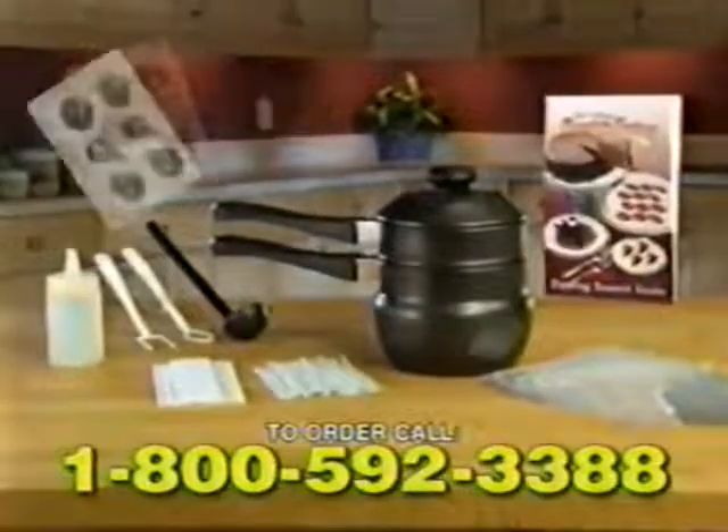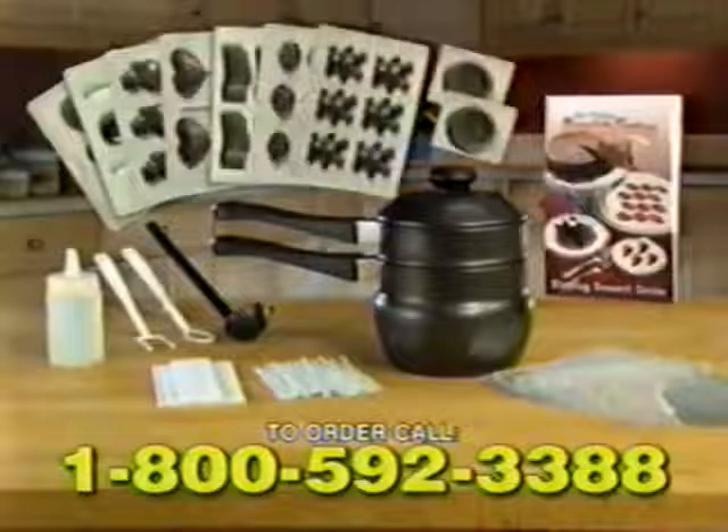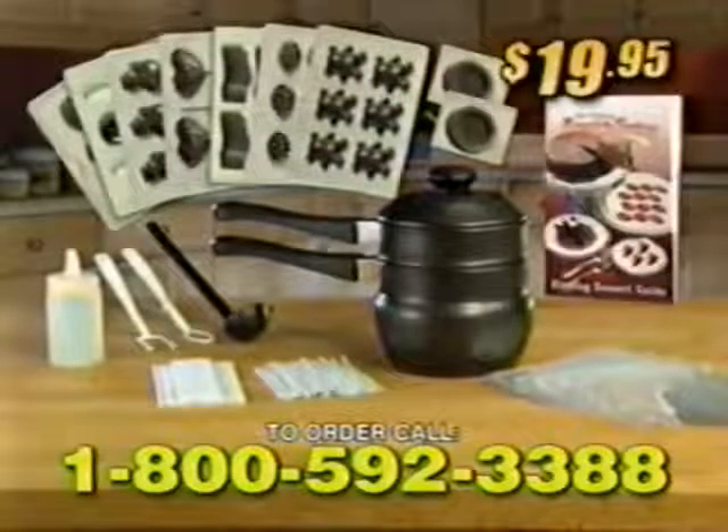The complete Chocolate Factory kit comes with everything you need, including this dipping dessert guide. That's over 90 pieces, all for $19.95.